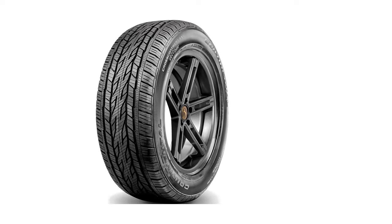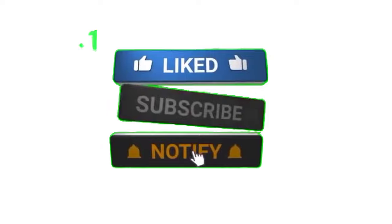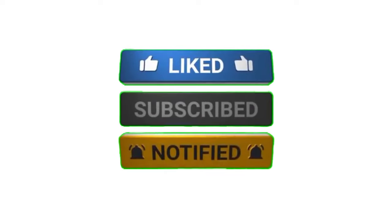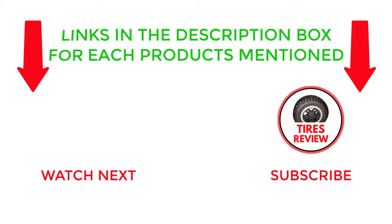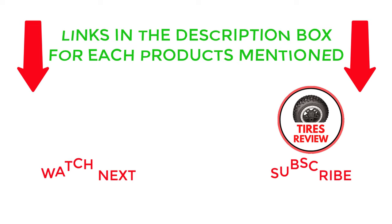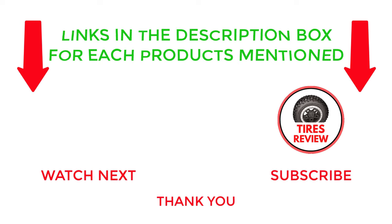Still, if you're putting Continental Cross-Contact LX20 tires on your vehicle, you could do far worse, and they're a million times better than some of the off-brand tires that didn't make the list. That's all from my end. If you found this video helpful, please give it a thumbs up, subscribe to my channel, and hit the bell notification. If you need more information or want to know product prices, check out my description. If you have any questions, please leave a comment below. I post new videos every day, so be sure to check back often. Thanks for watching and see you next time.